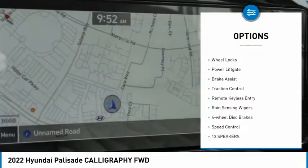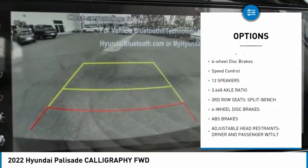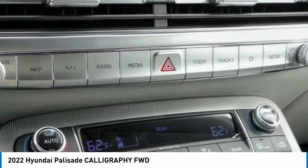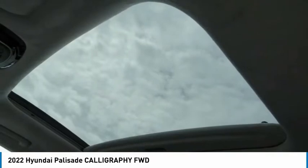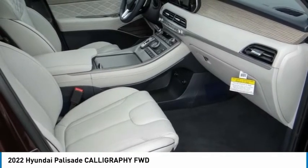Here are some of this vehicle's great options: electronic stability control, alloy wheels, wheel locks, power lift gate, brake assist, traction control, remote keyless entry, rain sensing wipers, four wheel disc brakes, and speed control. Wouldn't you look great in this vehicle? Stop in today and see for yourself.